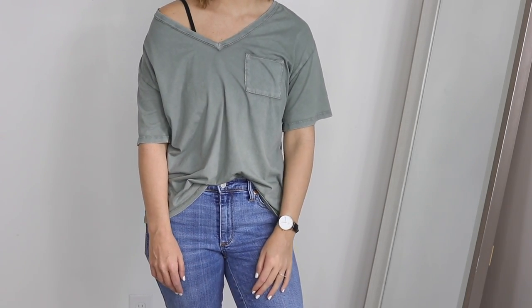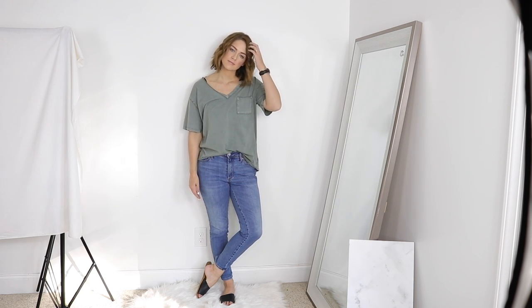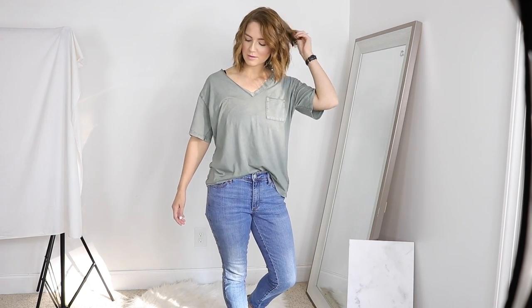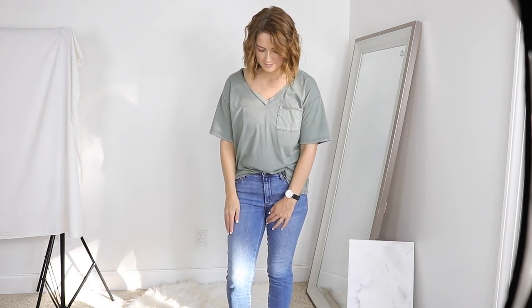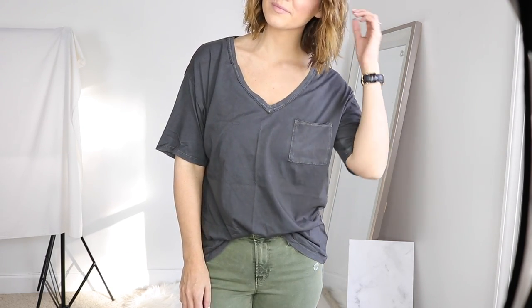I like to wear a bralette underneath them sometimes and kind of wear them off the shoulder — they're just really versatile. You can layer them, but I prefer wearing them most of the time with a casual outfit like this with just a pair of jeans. They do run quite big, so keep that in mind. They are a boyfriend style; I order mine in medium because I like the really oversized look.